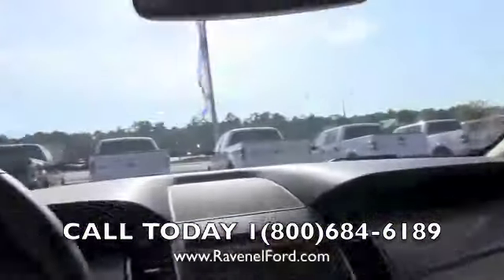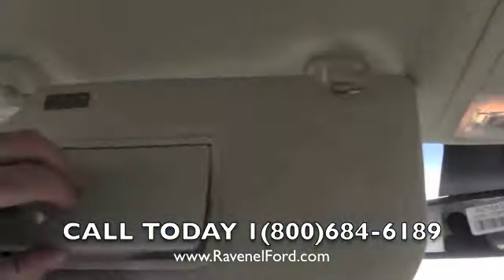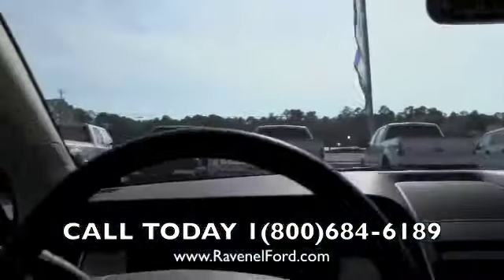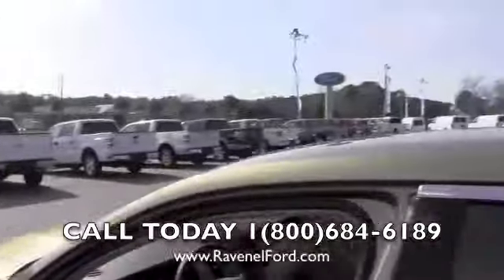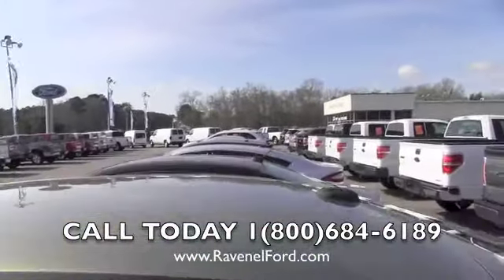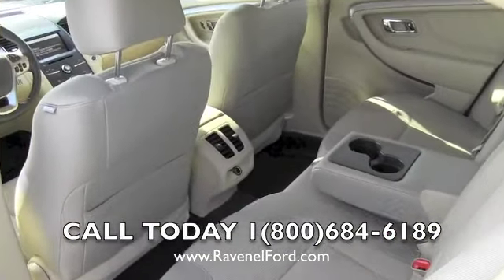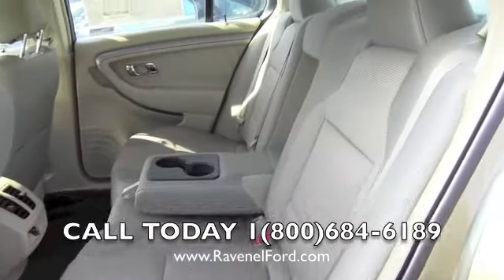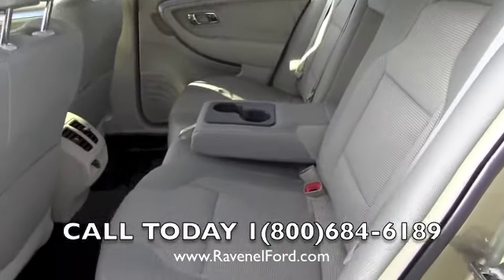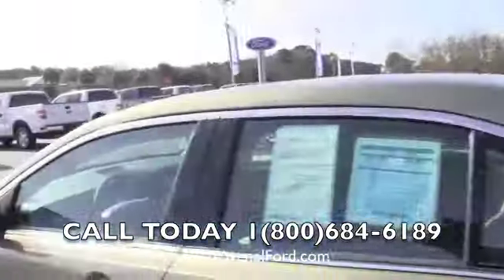The fit and finish is nice. You've got sunglass holders up top, and lights in the vanity mirrors — not bad at all. There's a good selection of Tauruses on the lot. In the back seat there's plenty of legroom, rear air for your passengers, and comfortable back seats — definitely worth checking out.